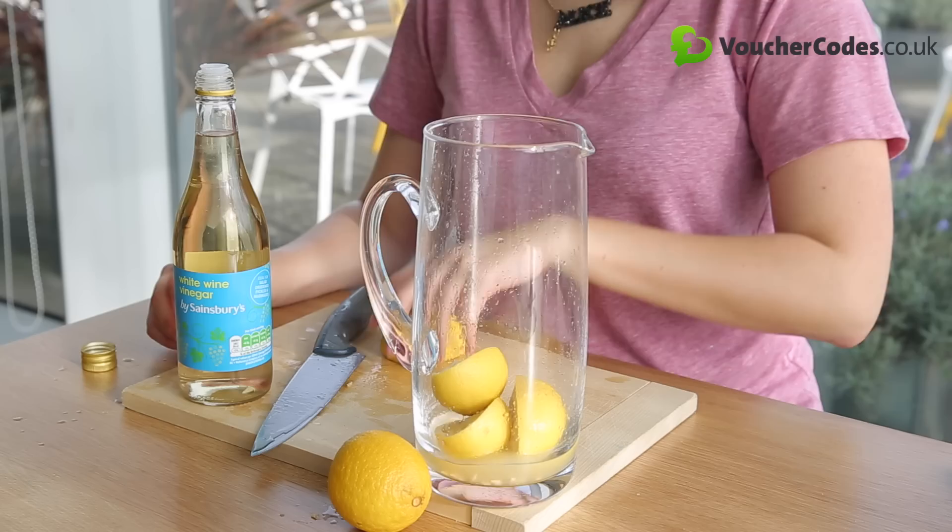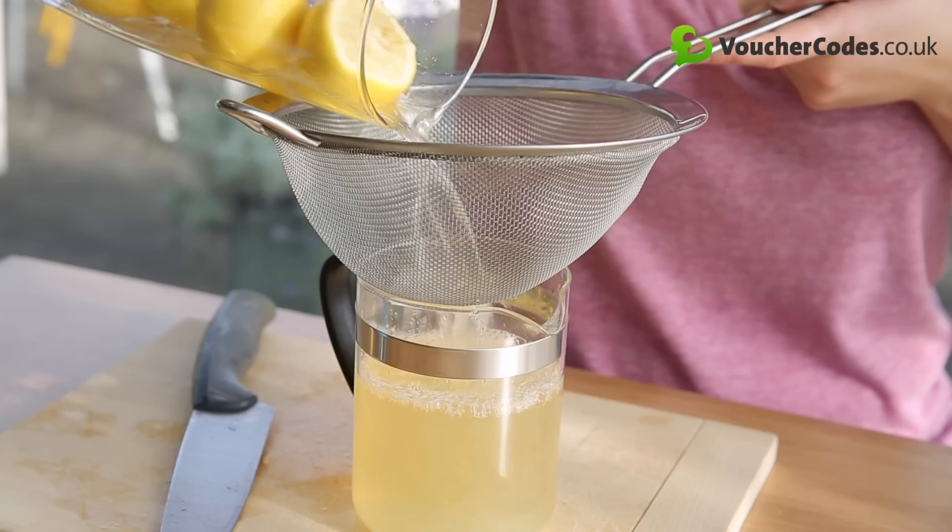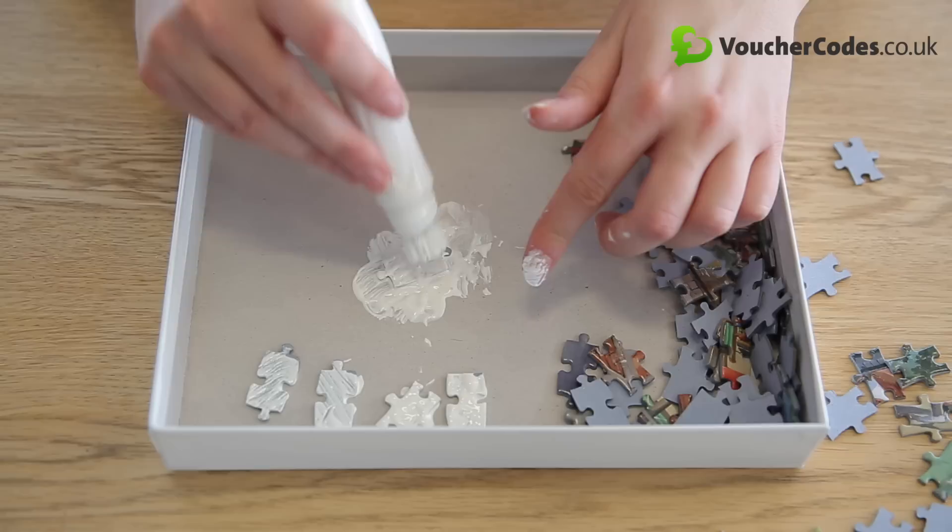Juice a bunch of lemons and put the lemon halves into a jar. Fill the jar with white vinegar and leave for as long as you can — a couple of weeks is best. Sift the contents of the jar into an old spray bottle and voila, you've got a budget all-purpose cleaner that smells delicious. Bonus life hack: you can also rub half a lemon on cloudy stainless steel to clean it up too.